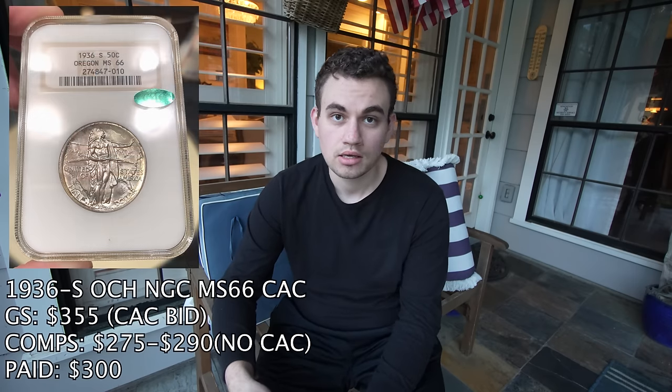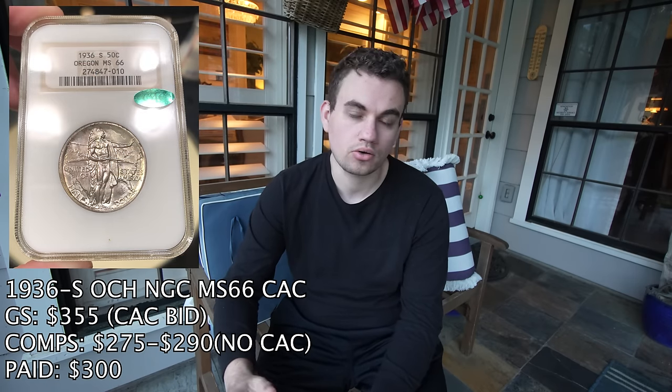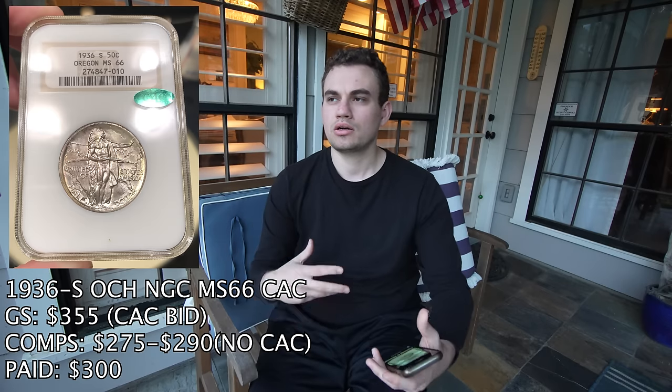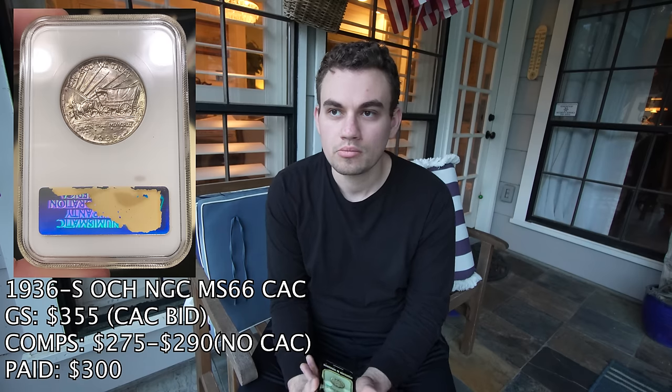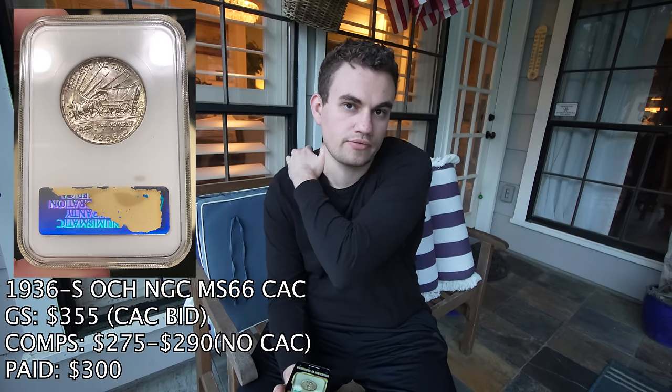One of the commemoratives I'd like to talk about is a 1936-S Oregon commemorative half in 66 CAC. It's an old thick holder with some nice toning and all the qualities you'd want for a nice commem. We ended up paying $300 for this coin. Most comps without a sticker are about $275 to $290. We paid strong and we're going to sell it and make a little bit of money. But sometimes with the right coin, you have to pay very strong just because it's beautiful and you don't want to miss the opportunity to sell it to a different person, add it to their set, and get them excited about buying more coins.